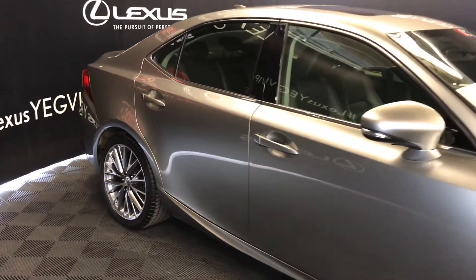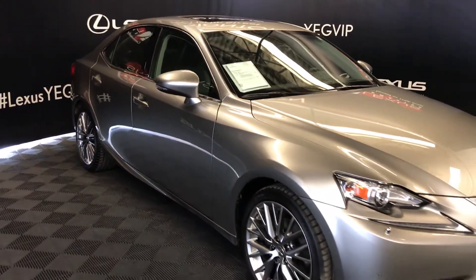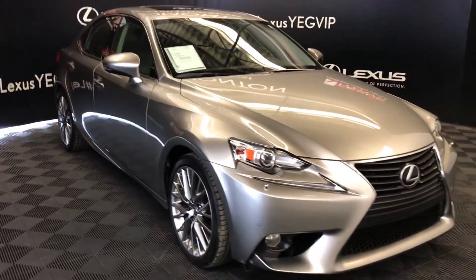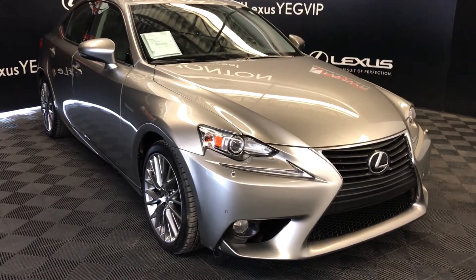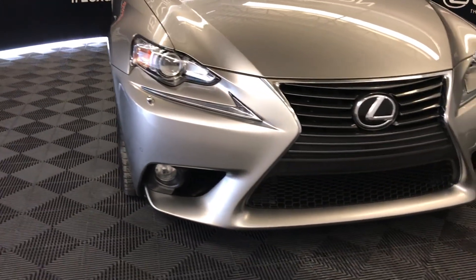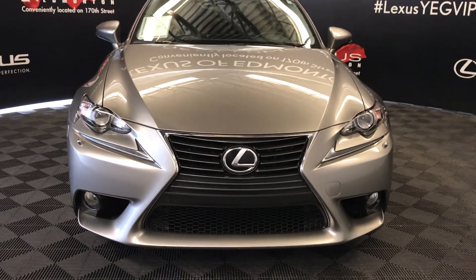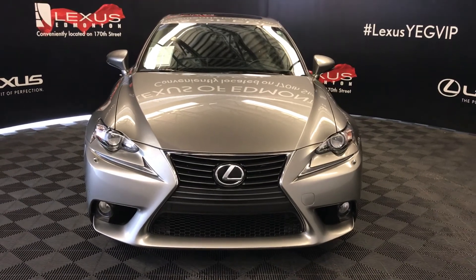Integrated turn signal lights on the side mirrors, auto dimming, fold-in mirrors, puddle lamp lights underneath them, rain sensing wipers, bi-xenon HID headlamps with headlamp washers, LED daytime running strip lights, fog lights, clearance sensors, engine block heater, and so much more. Come on down to Lexus of Edmonton and check out all of our pre-owned inventory.